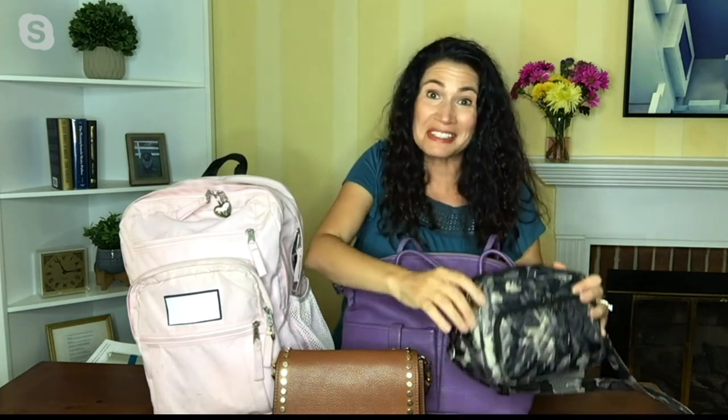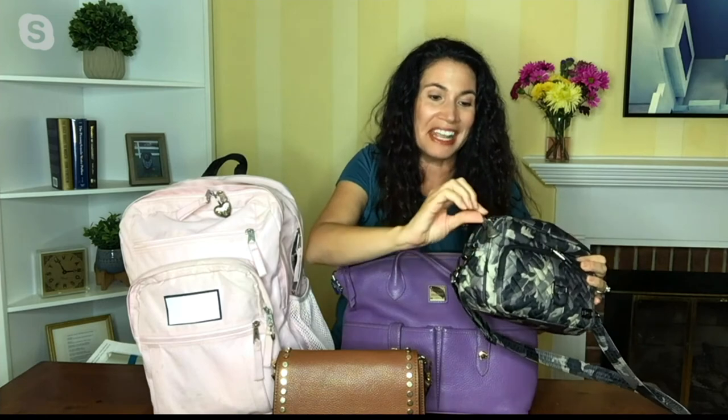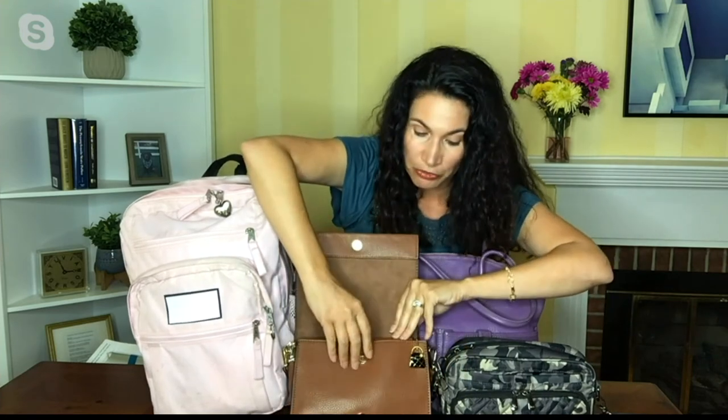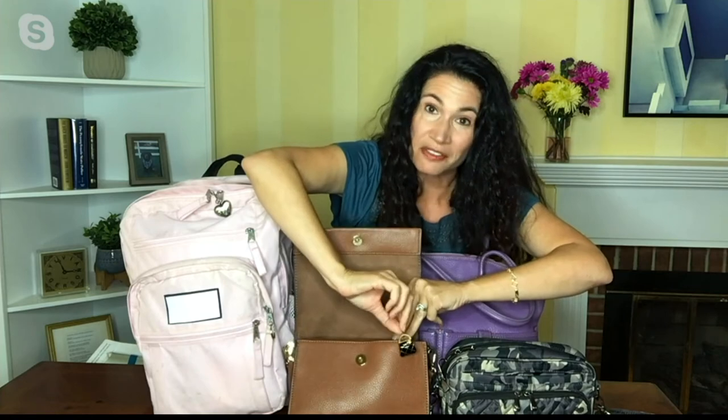I just got this bag from QVC — my LUG bag. I love it. Here I've got my little angel of hope. And here you think, crossbody, why would I need this? Because even in the dark of a movie theater, if you forgot the baby diapers in the car, you can reach in and easily access your Finders Keeper key finder.